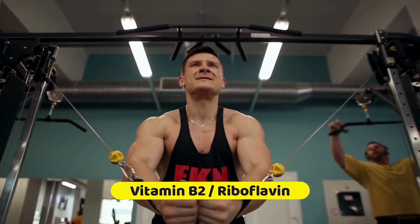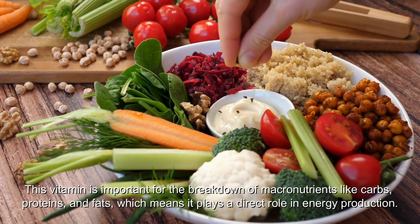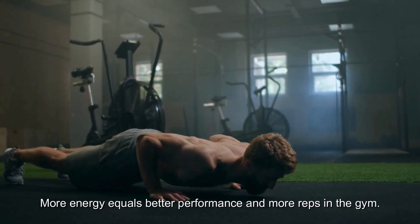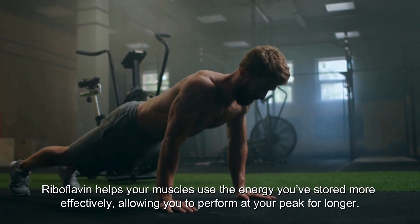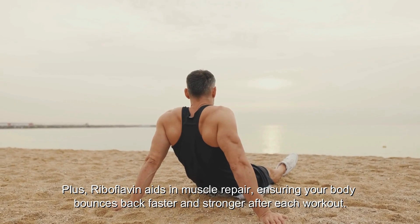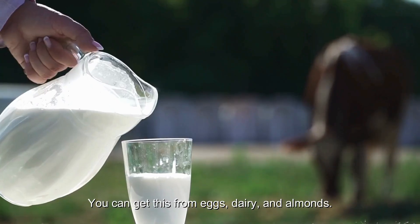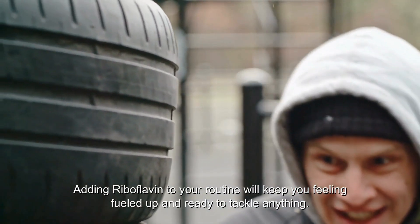Number 9: Last but definitely not least is vitamin B2, or riboflavin. This vitamin is important for the breakdown of macronutrients like carbs, proteins, and fats, playing a direct role in energy production. More energy equals better performance and more reps in the gym. Riboflavin helps your muscles use stored energy more effectively, allowing you to perform at your peak for longer. Plus, riboflavin aids in muscle repair, ensuring your body bounces back faster and stronger after each workout. You can get this from eggs, dairy, and almonds.